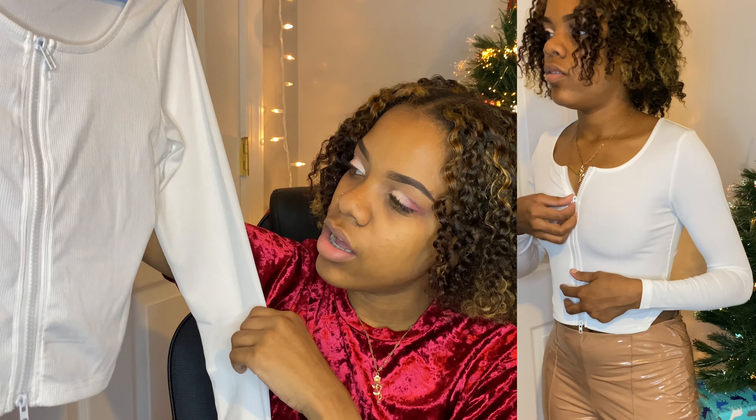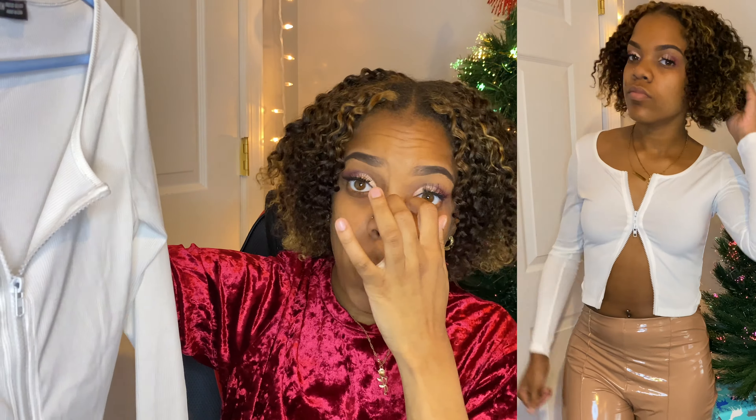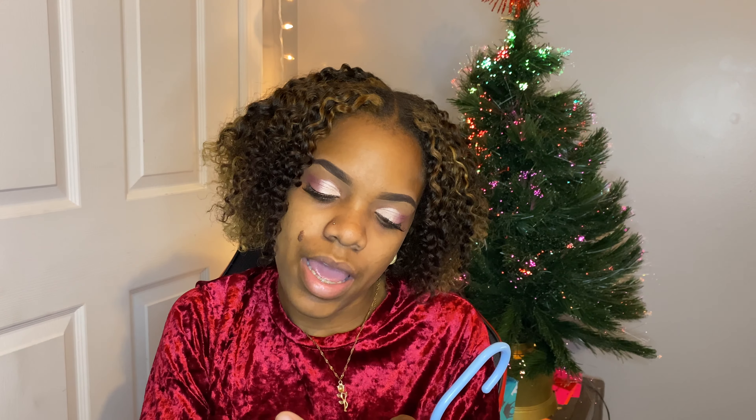The only thing with these pants is they are not tall girl friendly. I am five-seven and they just didn't give me the length I was looking for — especially at the bottom where they split, I needed them to come down well past my ankles and then do their split. Also the shirt that I wore those pants with is actually right here — I did wash it. I really really like it because it zips up right here so you can show as much or as little as you want. I got this in an extra small and it fit really well.